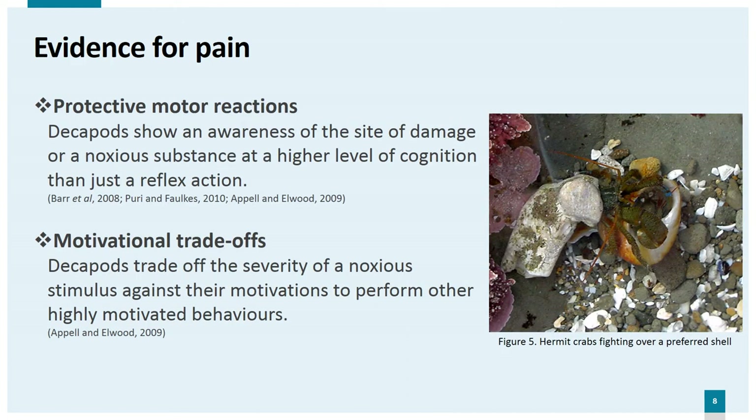Protective motor reactions. Research by Barr et al. showed that brushing the antennae of prawns with acetic acid or sodium hydrochloride led to a marked increase of grooming and rubbing of the antennae against the tank wall, compared with those brushed with water. The authors conclude that this behaviour is similar to that seen in vertebrates and is evidence for pain. While Puri and Fawkes argue the animal could just be trying to clean the noxious substance away, Appel and Elwood have seen similar grooming and rubbing at the site of a previous electric shock in crabs, suggesting awareness at a higher level of cognition rather than just a reflex action.